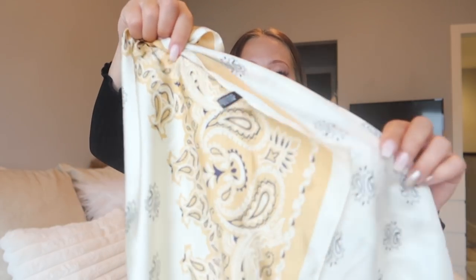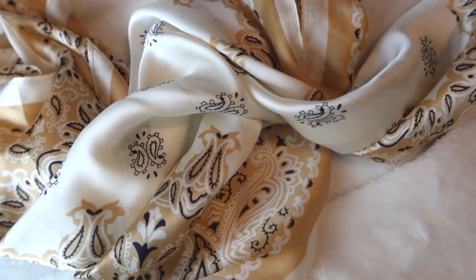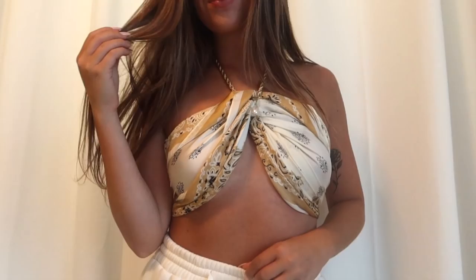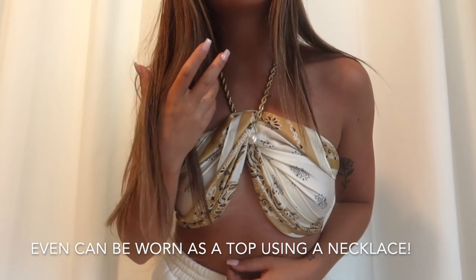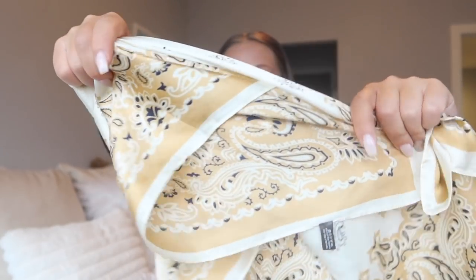Next up is this really cute little scarf. It's a silky material and it honestly feels so nice. I have been super obsessed with scarves lately — there are so many ways to wear them. I thought this one was really cute, it feels silky smooth, and I just love scarves.